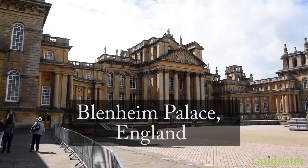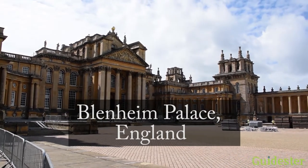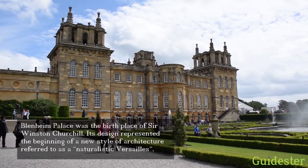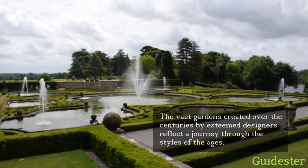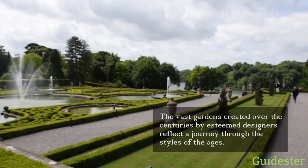Blenheim Palace, a UNESCO World Heritage Site and birthplace of Sir Winston Churchill, stands in a romantic park near Oxford in southern England. Its design represented the beginning of a new style of architecture, and its landscape park is referred to as a naturalistic Versailles. Created over the centuries by esteemed garden designers, it reflects a journey through the styles of the ages.